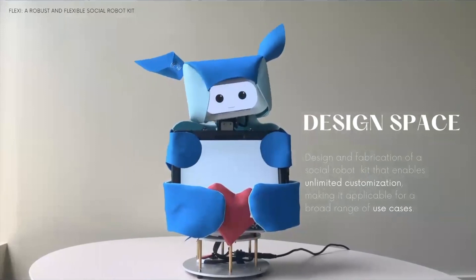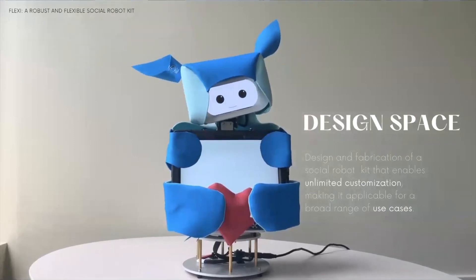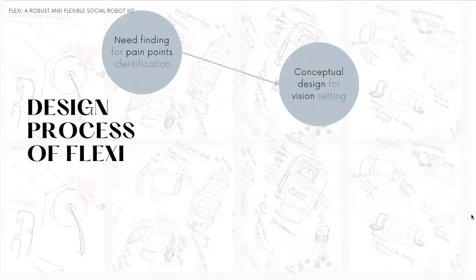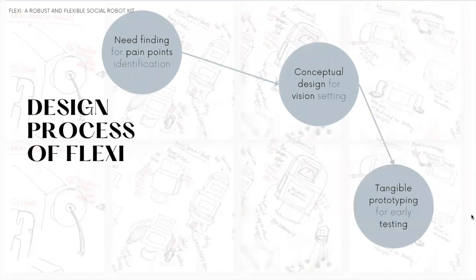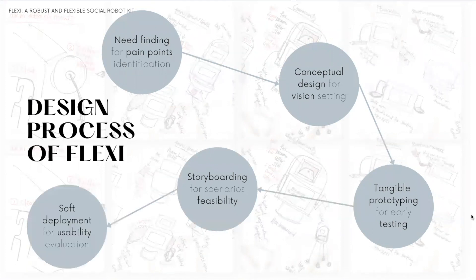Flexi is a social robot kit that enables unlimited customization, making it applicable for a broad range of use cases. We followed a complete design process for Flexi that started with a needs-finding study to identify the pain points of current robots and design principles for new ones. We then adopted conceptual design to explore the big vision for Flexi. When we arrived at concrete design ideas, we initiated tangible prototyping, which enabled early testing with users. We used storyboards to understand the feasibility of Flexi across different application scenarios, and finished by evaluating usability using soft deployment studies.